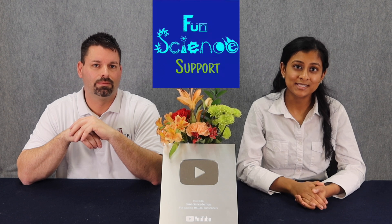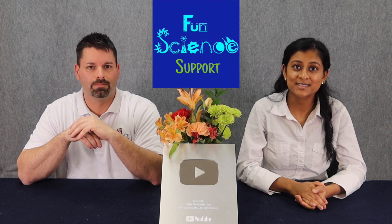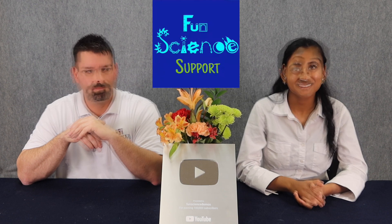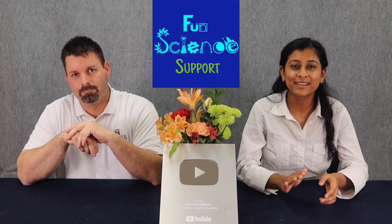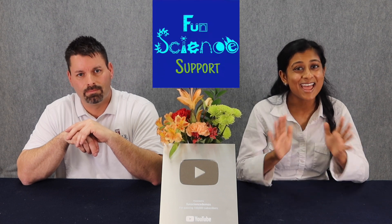No matter what topic you need to teach in science, Fun Science Support will help teachers integrate science into all subject areas, like reading, writing, or math. Aligned to the next generation science standards, Fun Science Support will help any teacher gain the confidence and tools necessary to teach science in any classroom.